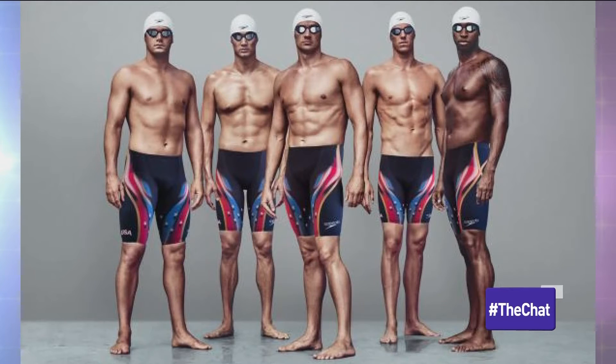They figure that if their athlete wins, then you are going to spend $800 to go buy the same swimsuit. Whereas maybe you'd only spend $150, but now it's Missy Franklin's swimsuit — "Oh, mom, that one's $400, can I have that?" And they look pretty cool too. This is the U.S. men's swim team.